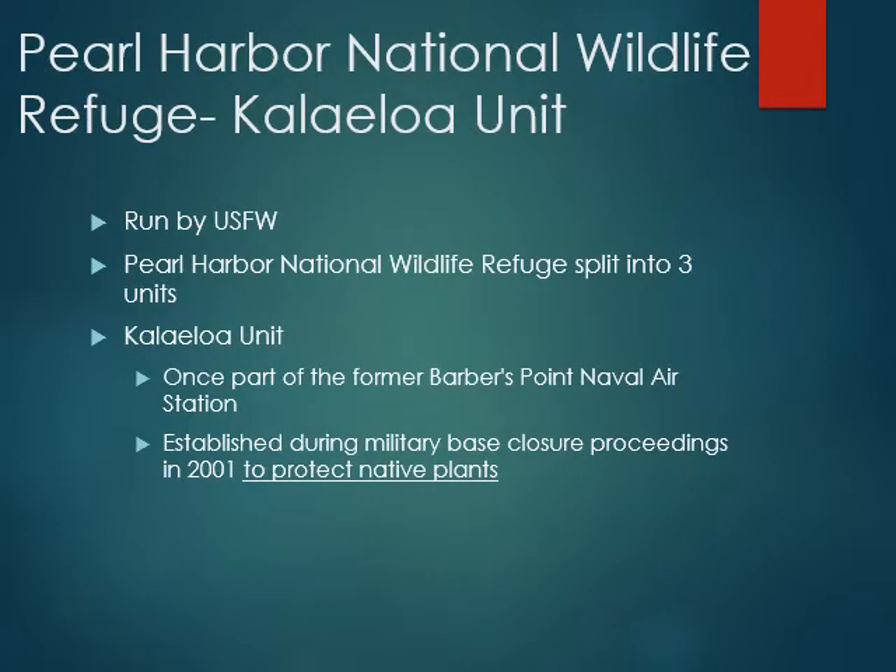We have a few different options. This is one that we actually aren't doing at this moment because of COVID. But if you've ever been to Pearl Harbor National Wildlife Refuge, the Kalai Loa unit, it's right next to the Barber's Point airfield, kind of right in between that and a chemical plant. It's a really interesting place, and I think it's very telling of who we are as a society, where we're placing conservation land.